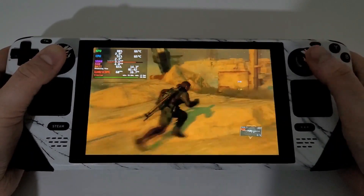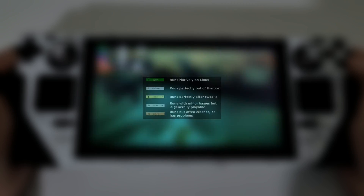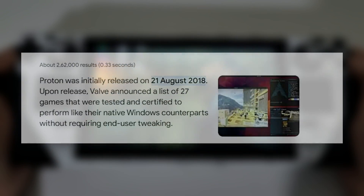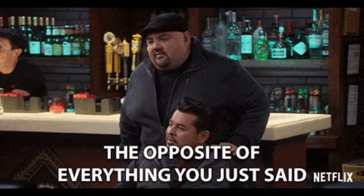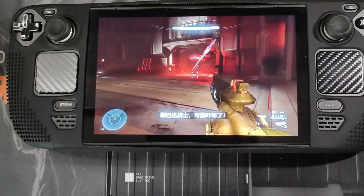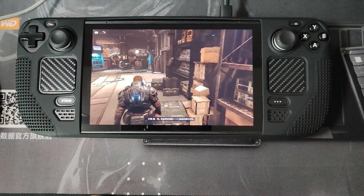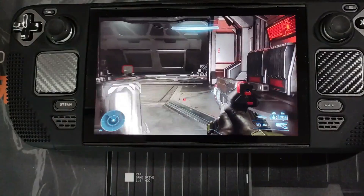While the intention behind ProtonDB is solid, the execution often falls short of its goal. The main issue lies in the oversimplified Medal rating system, introduced in 2018 to help clarify and improve the accuracy of game reports, which unfortunately often does just the opposite. For instance, a game with a Bronze rating might launch and run, but it could be plagued with crashes, poor performance, and bugs that make it virtually unplayable — hardly what one would call a playable state.